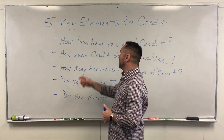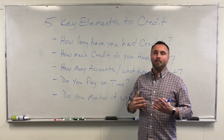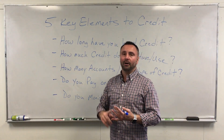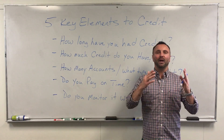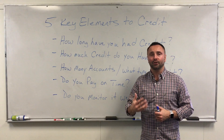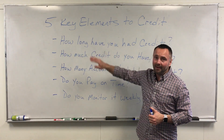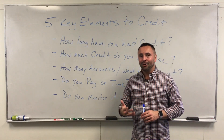Number one: how long have you had credit? Most people don't really know until they check Credit Karma or Credit Sesame, where it shows the actual age of credit history. That is 15% of your score. It's extremely important because if you don't have a couple of accounts open and haven't had them for any duration of time, chances are you're going to have a low credit score.